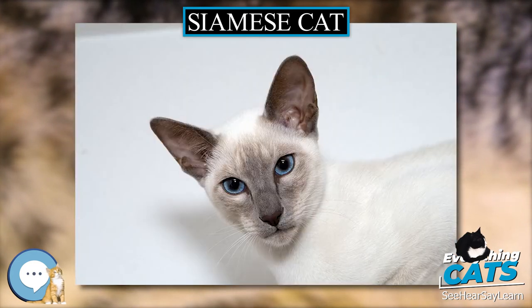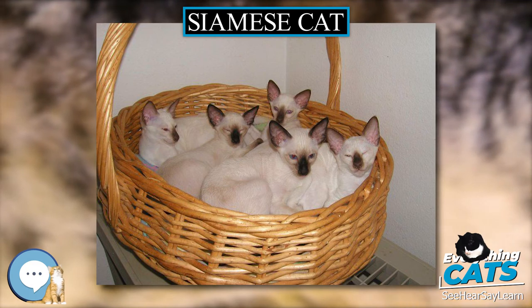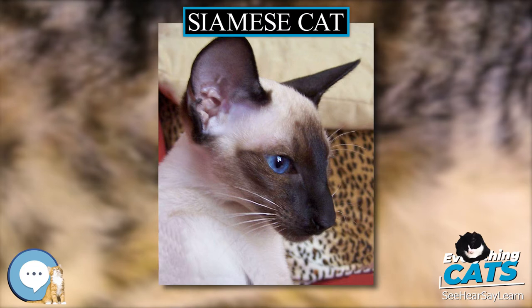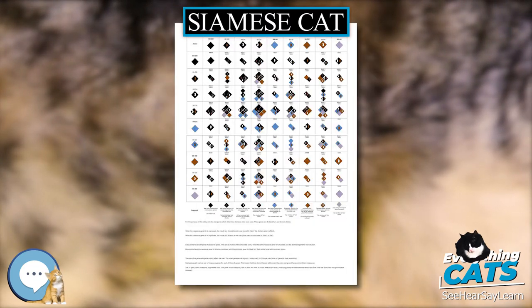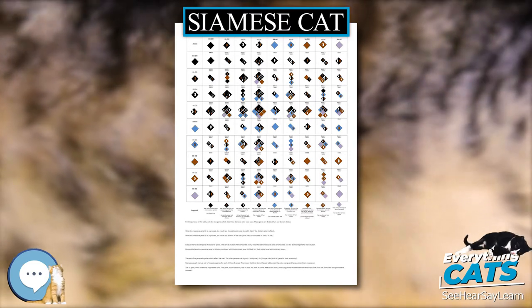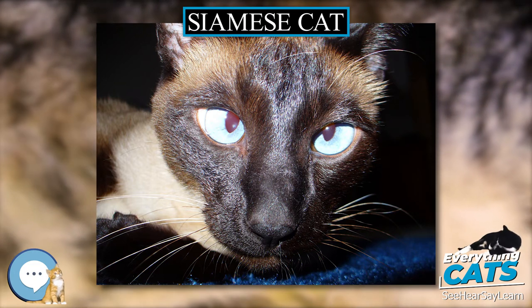The Siamese, the pointed cat known in the West as Siamese, recognized for its distinctive markings, is one of several breeds of cats from Siam described and illustrated in manuscripts called Tamra Maew, cat poems, estimated to have been written from the 14th to the 18th century. In 1878, U.S. President Rutherford B. Hayes received the first documented Siamese to reach the United States, a cat named Siam, sent by the American Consul in Bangkok.